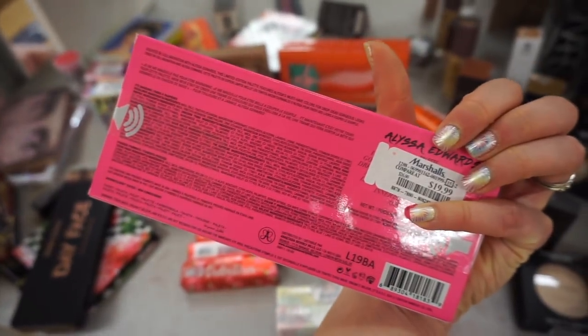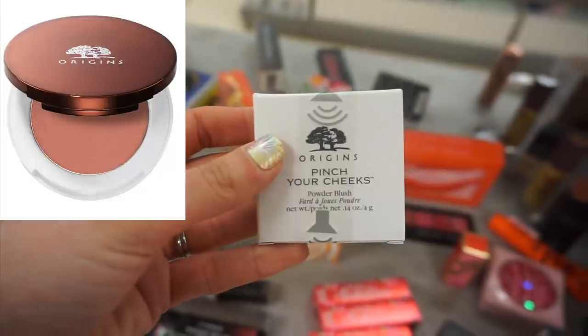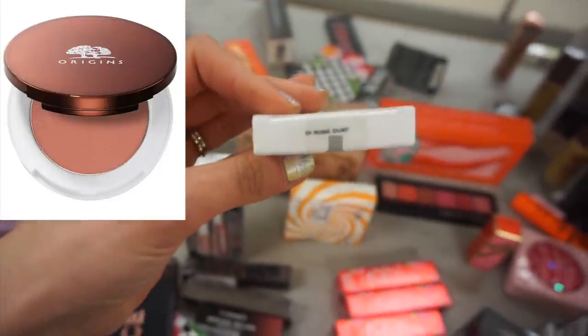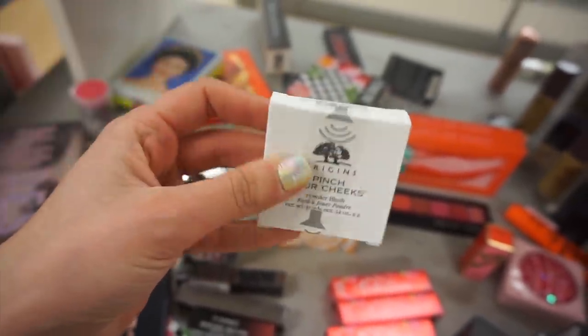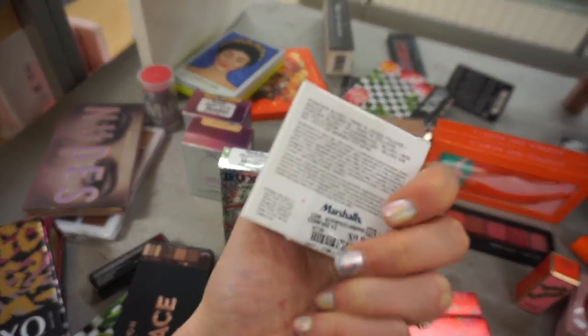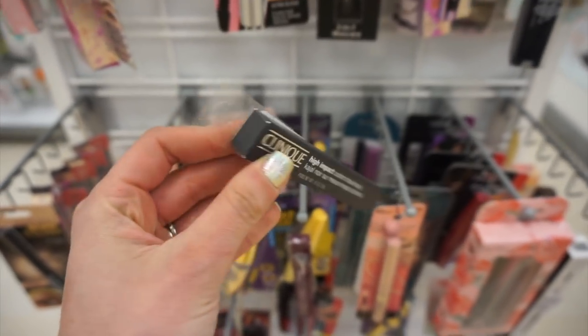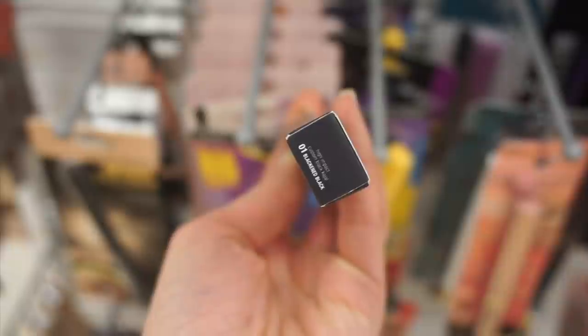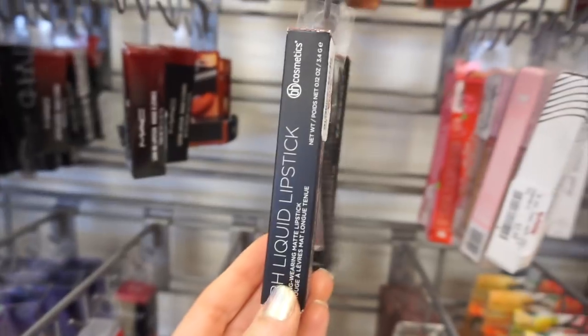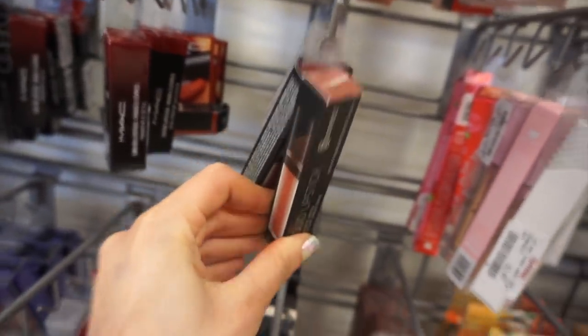I found the Alyssa Edwards Palette for $19.99, which I hadn't seen in a while. The Origins Pinch Your Cheeks Powder Blush for $9.99 — it looks like we're seeing more Origins products this week. Clinique High Impact Custom Black Kajal for $8.99, which is funny because all these are Estee Lauder parent brand companies. I found BH Liquid Lipsticks at my next store in a few different colors.